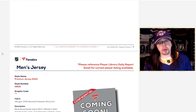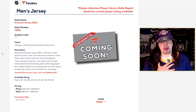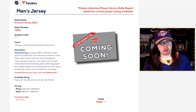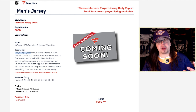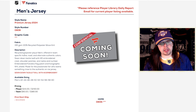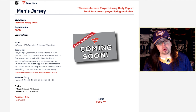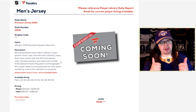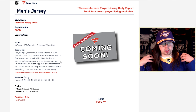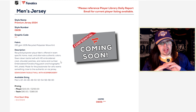Let's move on to the next line — the premium jerseys. These are what's going to be replacing the Adidas jerseys we have right now, the Indo Adidas. You can even see that it has recycled polyester, which is what the Prime Green is. So it doesn't look like it's going to be a whole lot different. It's going to be offered in team-specific home, road, and alternate authentic colors — sewn-down tackle twill with HD embroidered crest, shoulder patch, and name and number. It's good to hear they are embroidering their shoulder patches.